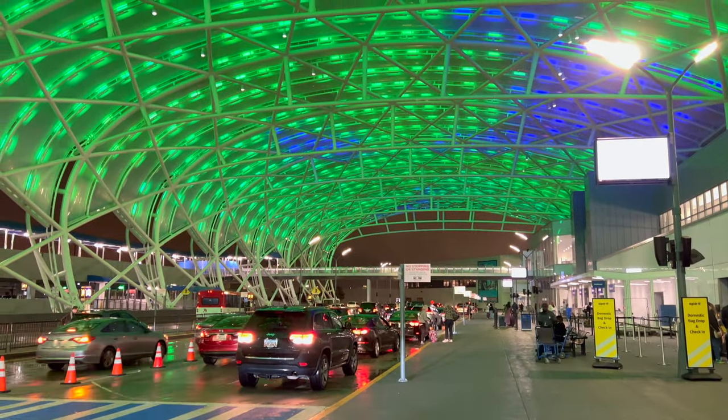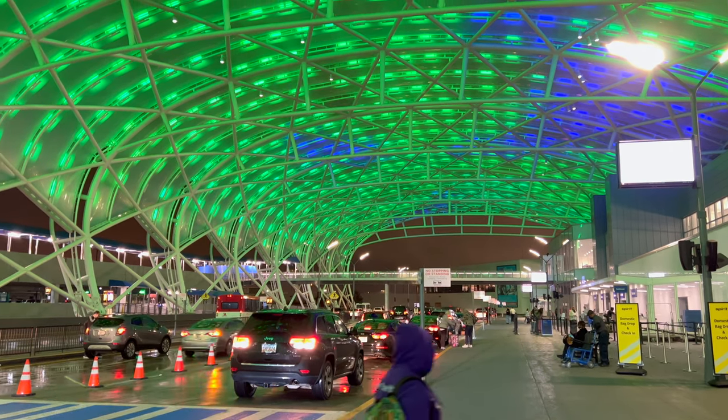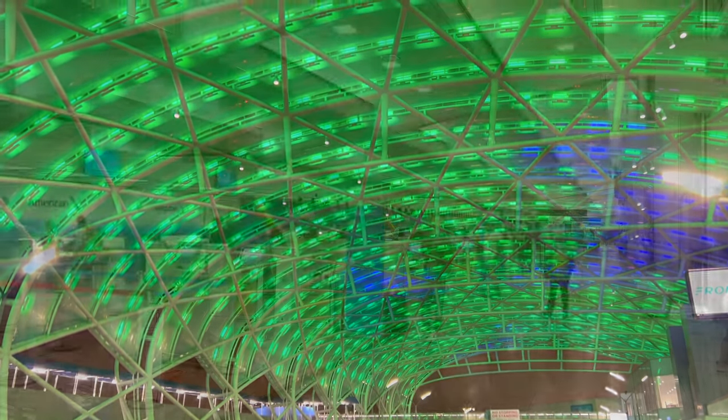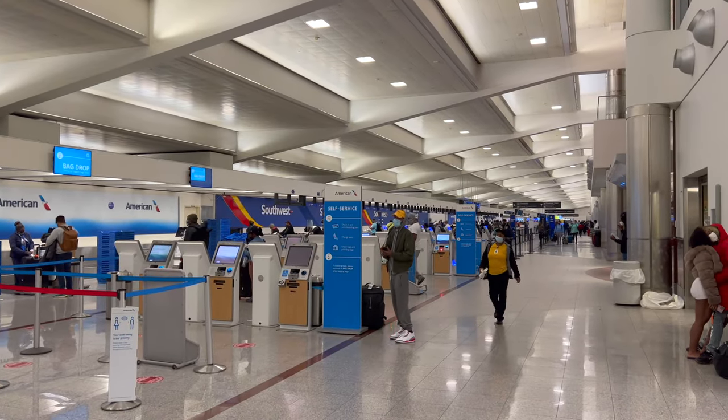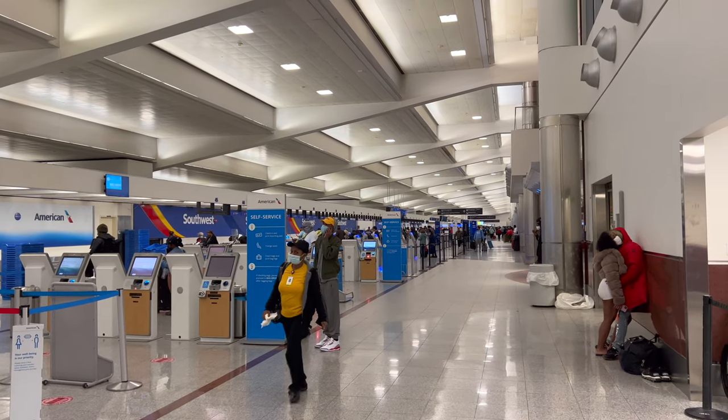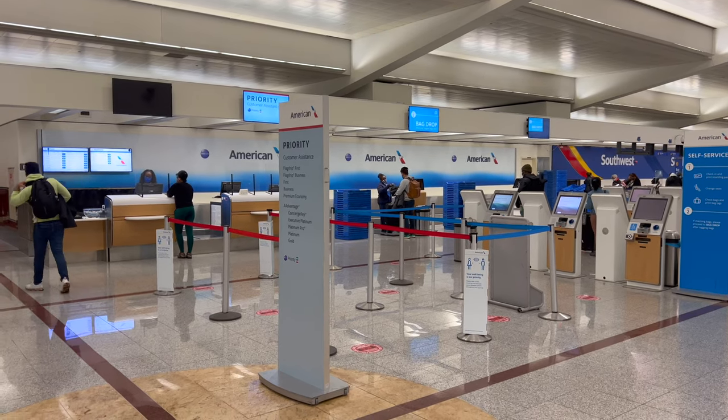Thanks for joining — let's go check in. Today we're flying on American Airlines first class down to Miami. I'll admit it does feel a little bit intimidating flying American from Atlanta, kind of like trespassing in enemy territory or something. Check-in, or rather my bag drop, took about 30 seconds with the very friendly agent at the priority line.